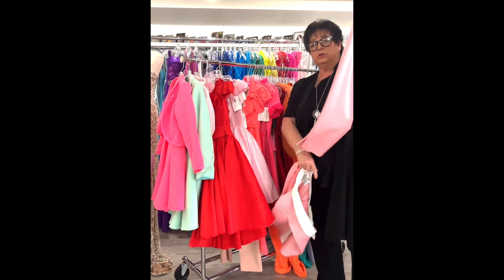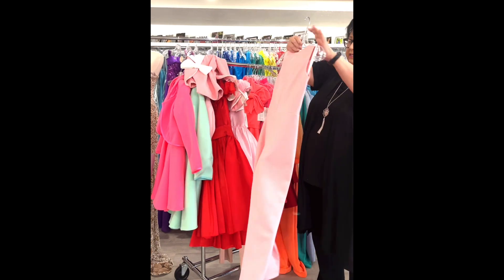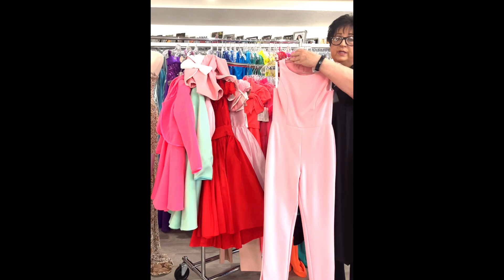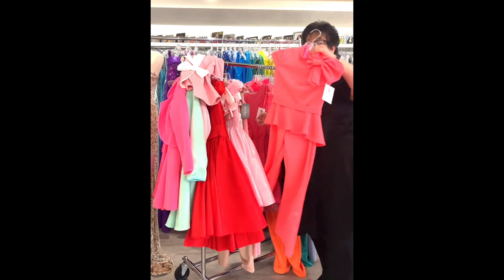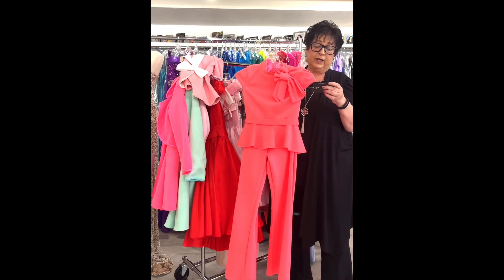This one is surprisingly lightweight — a little girls' jumpsuit with an attached cape and cute little spaghetti strap with the same little appliqué across it. Little girl size 8 in yellow, by Ashley Lauren, originally $498, on sale for $249. Just look at the drape — it's beautiful.